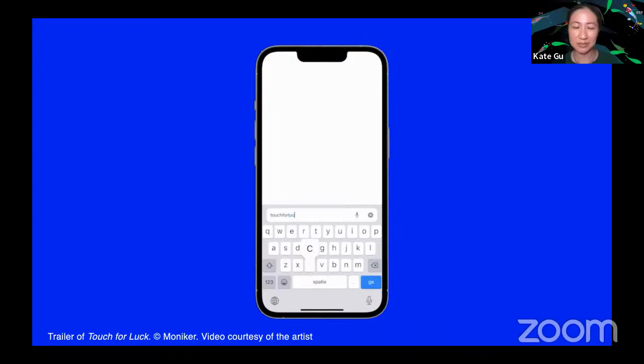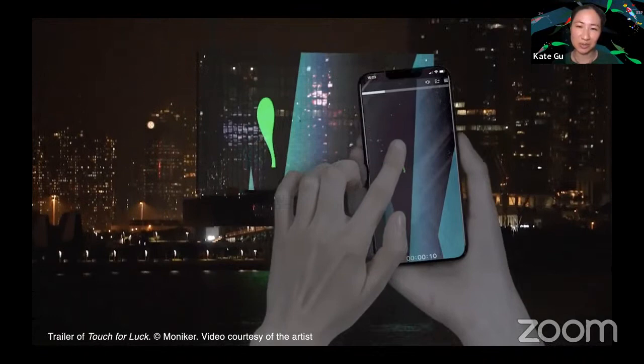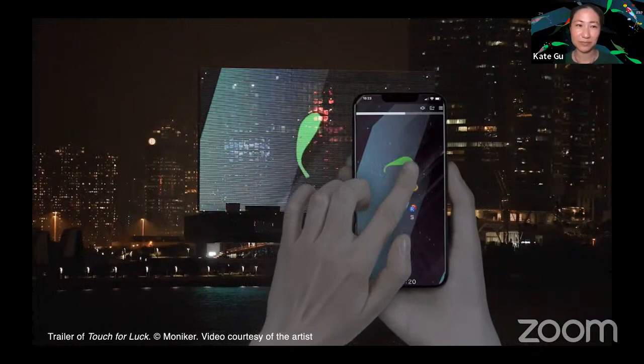For today's conversation, we'll have a 10-minute Q&A session at the end, so please send questions or comments in the Q&A box at the bottom right of the Zoom window at any time during the talk. And without further ado, let's get started. An easy one to start with, Luna and Raoul — can you begin by telling us the history of Monika? How did you two meet and start working together?